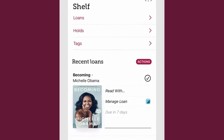On your shelf, you'll find all your loans and holds as well as any titles you've tagged. Loans are automatically downloaded for offline use when you're on Wi-Fi. If you're using mobile data, you can stream titles until you're on Wi-Fi.